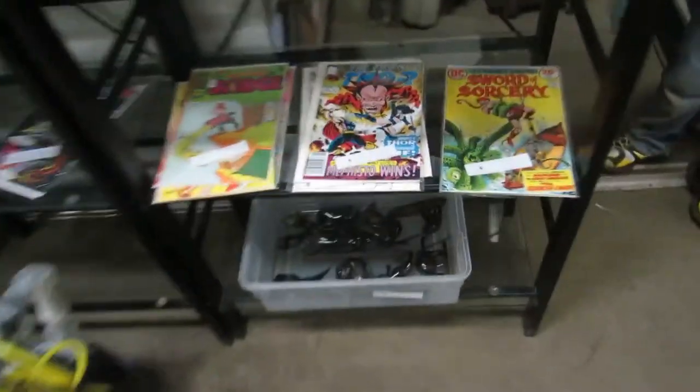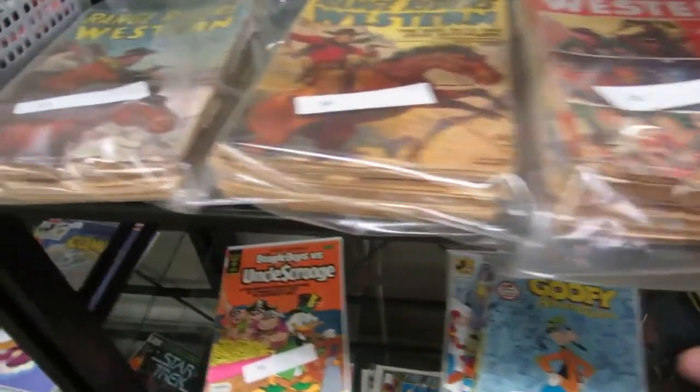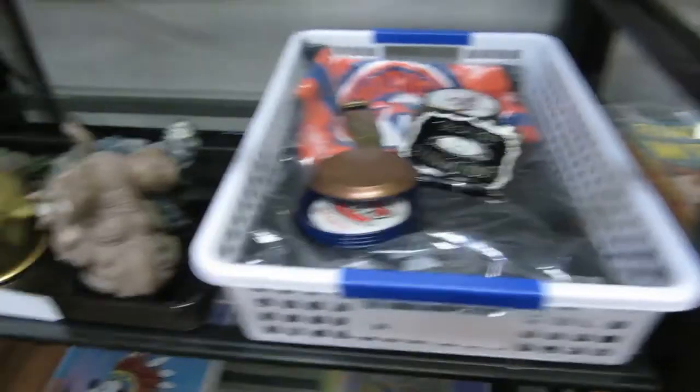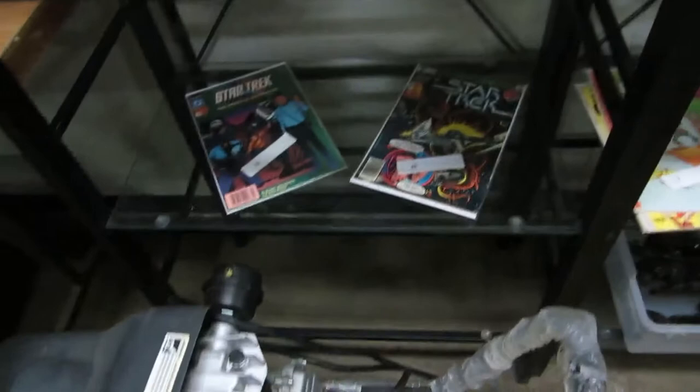We also have some wood figures, comics, and hockey cards on them. There are some Western books and more books. We've got Expos items and some really cool advertising signs from the 70s. In here there's hockey stuff, Jack Daniels, knickknacks, Mickey Mouse, comics, and Star Trek comics.